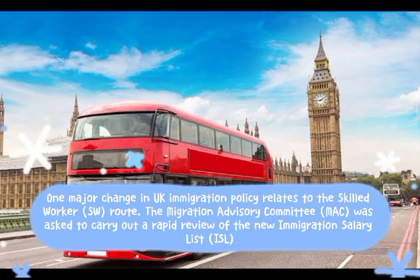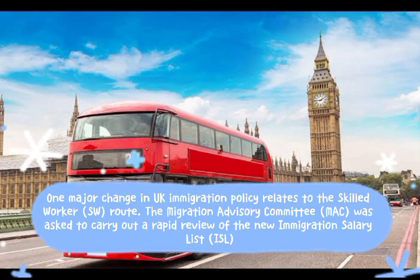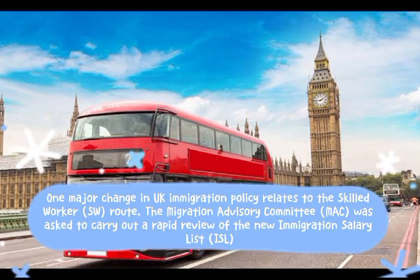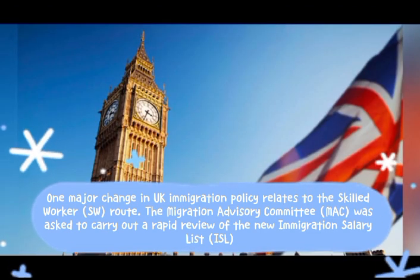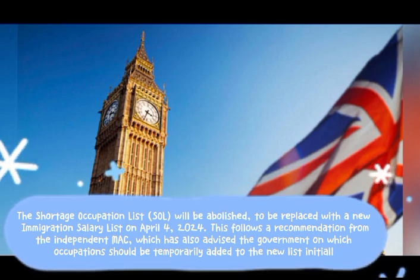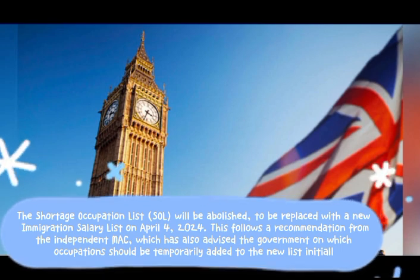One major change in UK immigration policy relates to the skilled worker, SW, route. The Migration Advisory Committee, MAC, was asked to carry out a rapid review of the new Immigration Salary List, ISL. The Shortage Occupation List, SOL, will be abolished and replaced with the new Immigration Salary List on April 4, 2024.